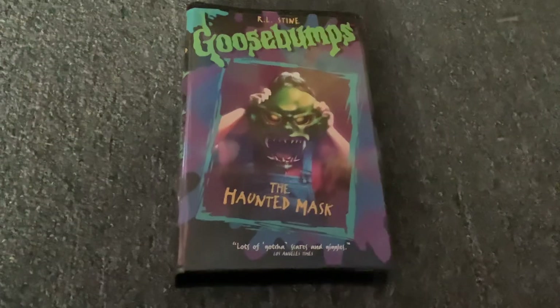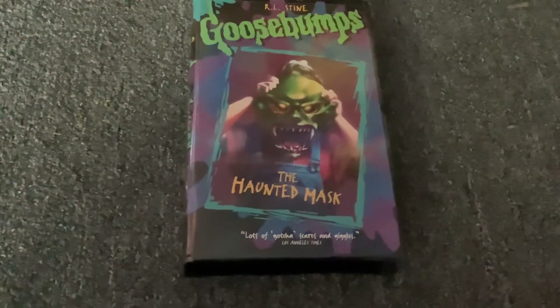The Haunted Mask 1996 VHS. Here's the front, the spine, and the back. They both are the Haunted Mask.